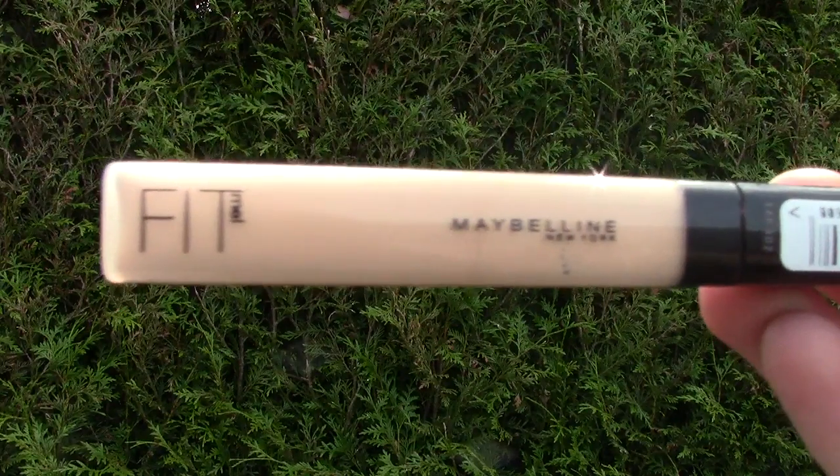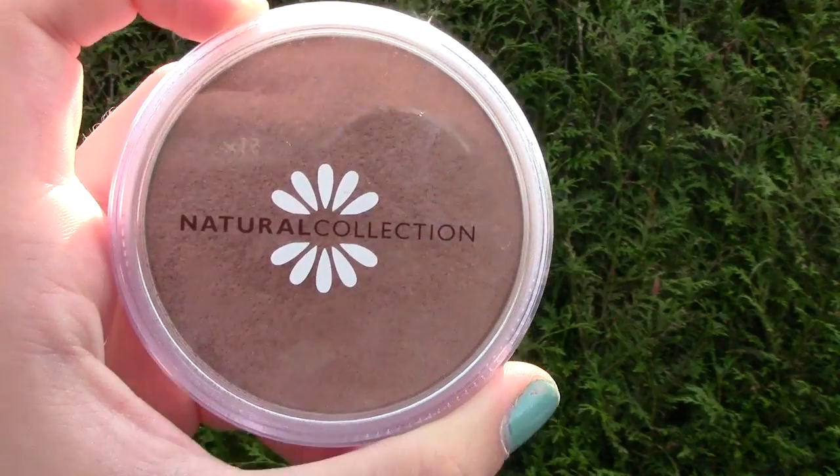I use my Maybelline New York baby cream, and this was the first time I actually used it because I normally use a different baby cream. This one is a lot lighter, I found, so I really like it because it's perfect for when it's hot. And then I use my Maybelline Fit Me Concealer, and I just put this on any blemishes because I do have a lot of acne scarring.